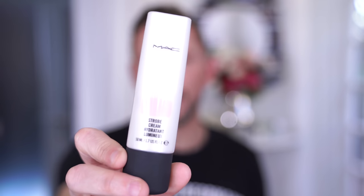So the first one, in no order, is Strobe Cream by MAC. I really like this one which is the pink light. I just think it's really beautiful. It's a wonderful primer, it's absolutely worth using.